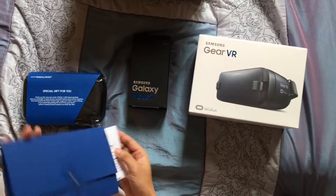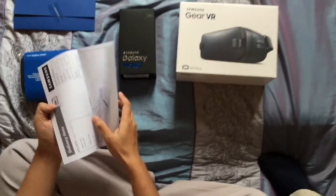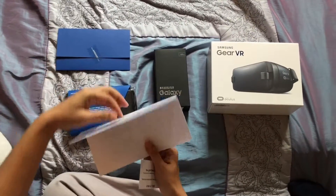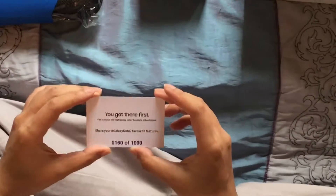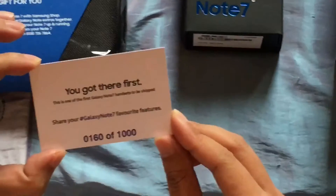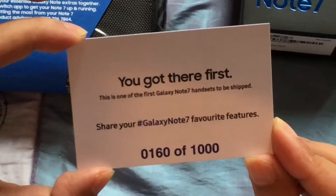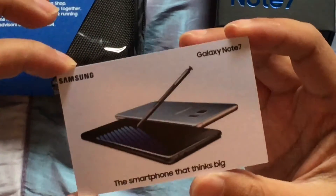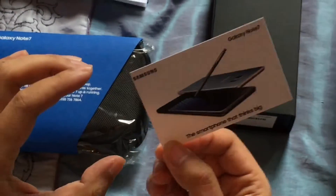When you open up the card, it's open on both sides. When you pull out the paper, this is the delivery note, and if you need to return the phone, inside the box there's also a Royal Mail bag to send it back. I don't know why they didn't choose Royal Mail — it should have got to me earlier. The card says 'You got there first — this is one of the first Galaxy Note 7 handsets to be shipped.' I am number 160 out of 1000, so big thanks from Samsung. Unfortunately I'm probably the last person to receive it because it came very late — six days.